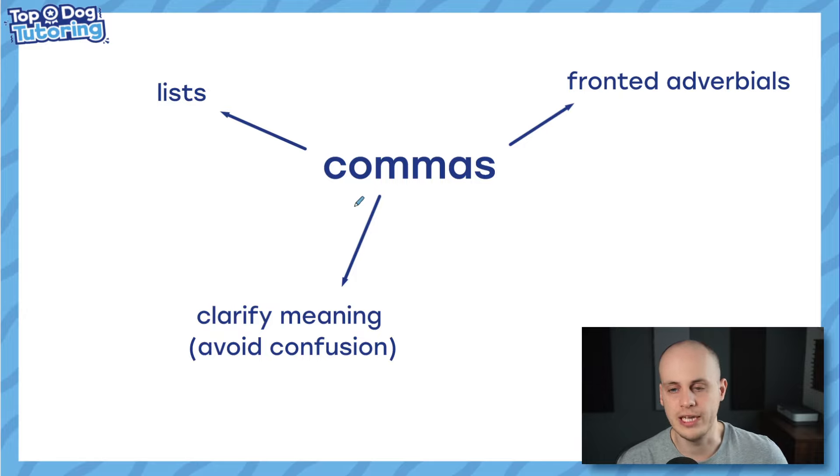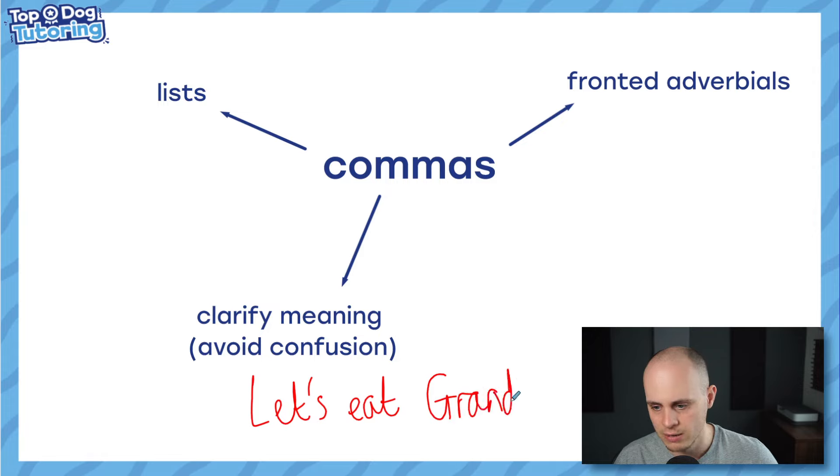Let's move on to commas — one of my favourite bits of punctuation to teach, because there are just so many uses for them. In the SATs, they're broken down into three uses: commas for lists, which you'll have learned when you're much younger; fronted adverbials — sentence openers, like we just saw in those last two questions; and then to clarify meaning, which covers anything from avoiding confusion — like the classic 'let's eat grandma' versus 'let's eat, grandma' — to even things like relative clauses where you need a pair of commas with extra information in the middle.